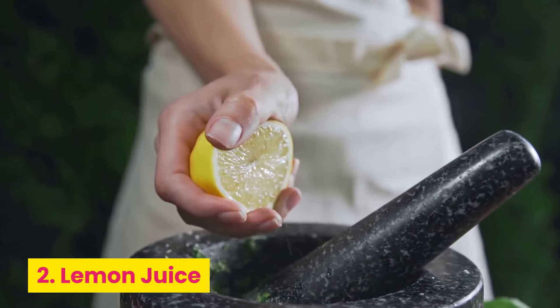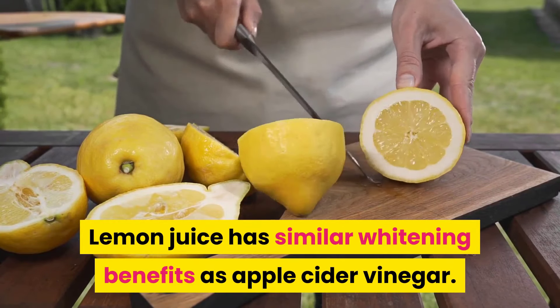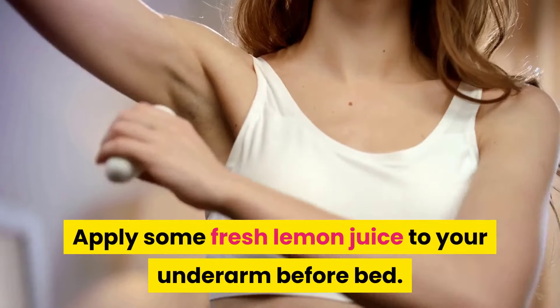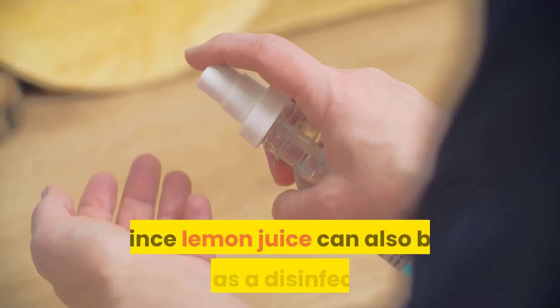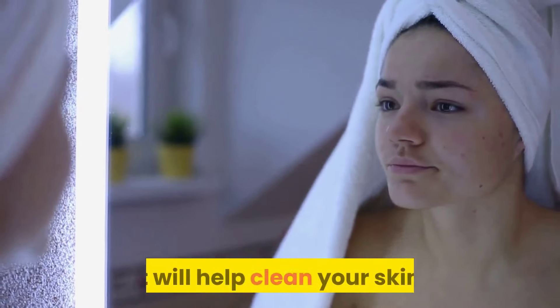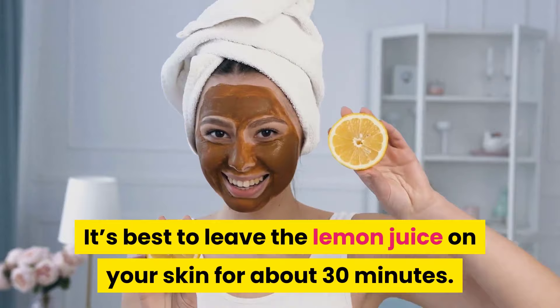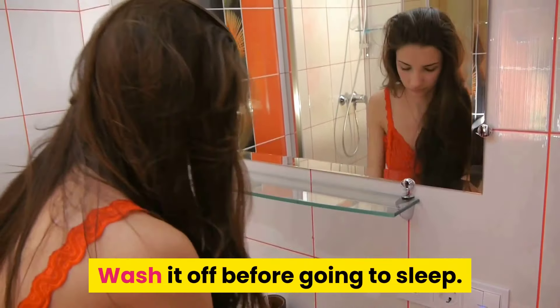Number two: lemon juice. Lemon juice has similar whitening benefits as apple cider vinegar. Apply some fresh lemon juice to your underarm before bed. Since lemon juice can also be used as a disinfectant, it will help clean your skin. It's best to leave the lemon juice on your skin for about 30 minutes, then wash it off before going to sleep.